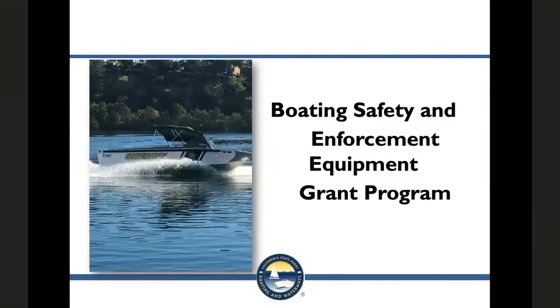Good morning everybody, I hope you're doing well. My name is Johanna Naughton. I'm the Program Administrator for the Boating Safety and Enforcement Equipment Grant Program within the Loans and Grants Unit. Thank you for attending today's webinar. Participants today will be muted during this presentation, so please take notes of all your questions and we will open up the lines to receive questions at the end. This presentation will be recorded.